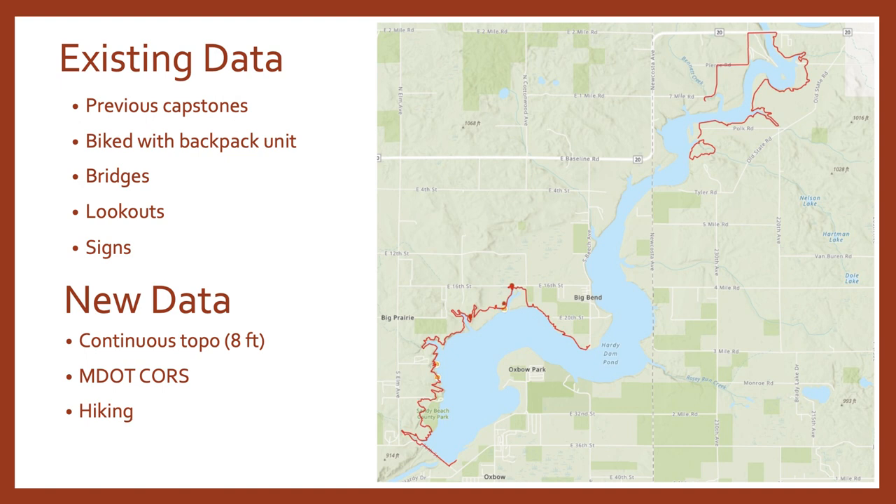Here is the existing data, collected in previous capstone projects. They did it during warmer months and used the same backpack unit but rode a bike instead of hiking. With the time crunch I was not able to bike it, but that's totally okay. They were collecting bridges, lookouts, signs, taking pictures of these items and making a GIS map. For the new data I did my own thing - I used continuous topo on eight-foot intervals, used m.cores, and hiked it.